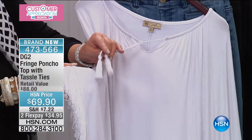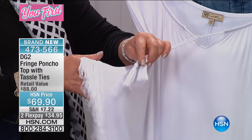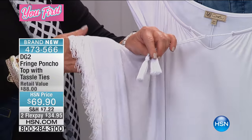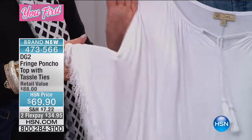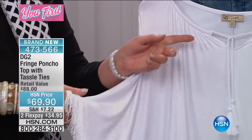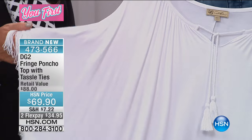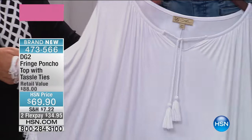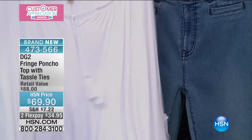Take a look at this — the tassels match the quality of the fringe. And the fringe just gives it a little authenticity, a little bit of a retro look, and a little movement when you wear it. But it's a classic neckline with shirring coming off of it. Is that not fantastic? It is just enough of the fringe. When you look at the girls, the movement.